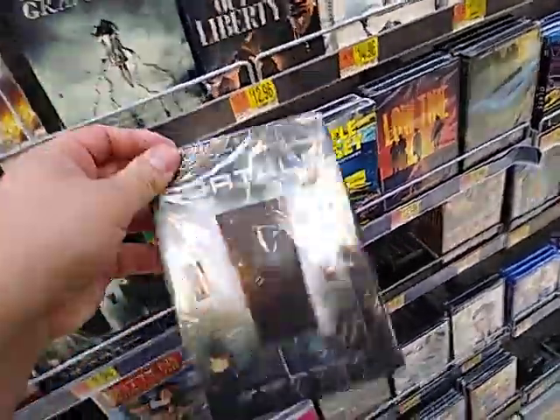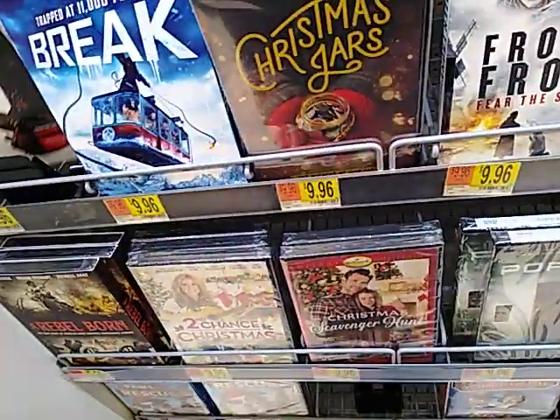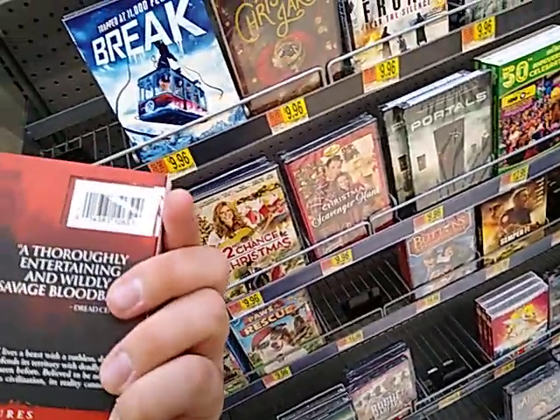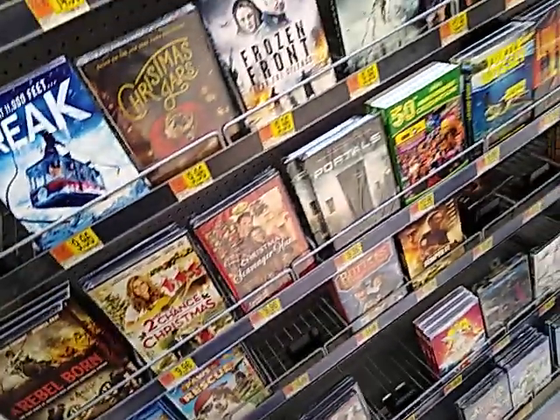Looks kind of cool. It's like a killer animal movie — that's kind of a cool cover art. Okay guys, that's the end of this little video. Thank you for watching.